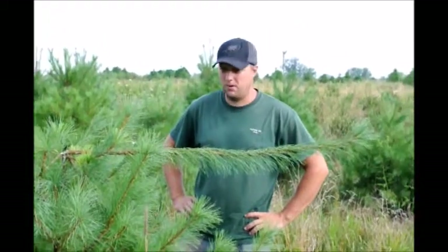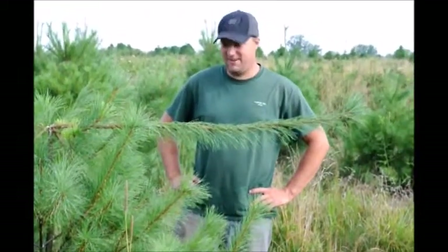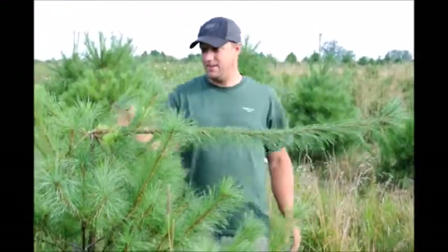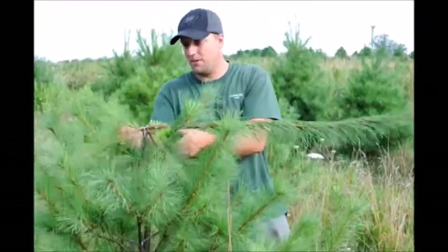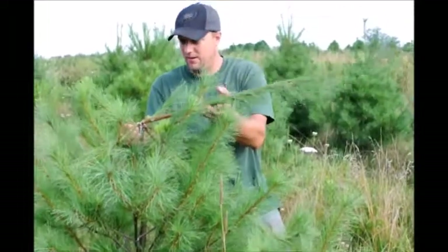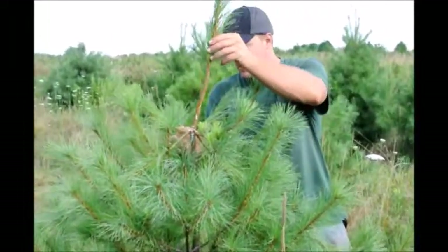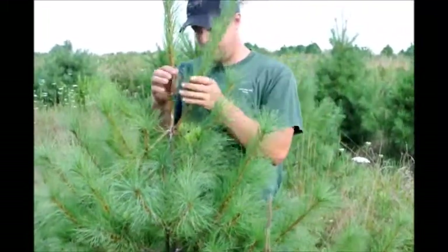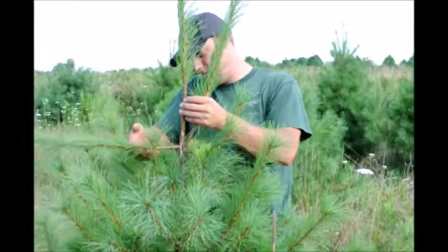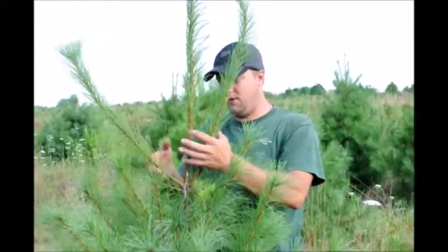This is a white pine here in one of our fields and it's growing at some sort of weird angle right here. It looks to me that it has an injury right at this point, where there are one, two, three candles that got damaged pretty bad. I believe that's supposed to be the center, that's supposed to be like that, and this is all in my hands here.